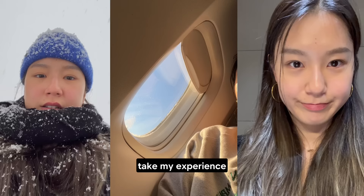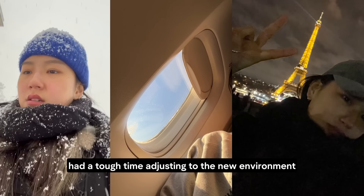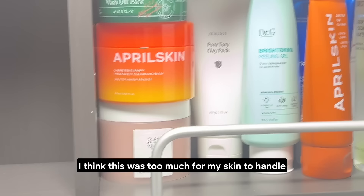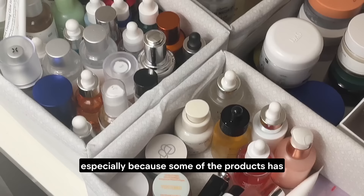Take my experience, for example. I moved back to Korea from Europe recently, and my body had a tough time adjusting to the new environment, making me feel a bit under the weather. I was also so eager to try and share new products, so I ended up trying many Korean skincare products all at once. I think this was too much for my skin to handle, especially because some of the products have strong ingredients like Vitamin C and Lactic acid.